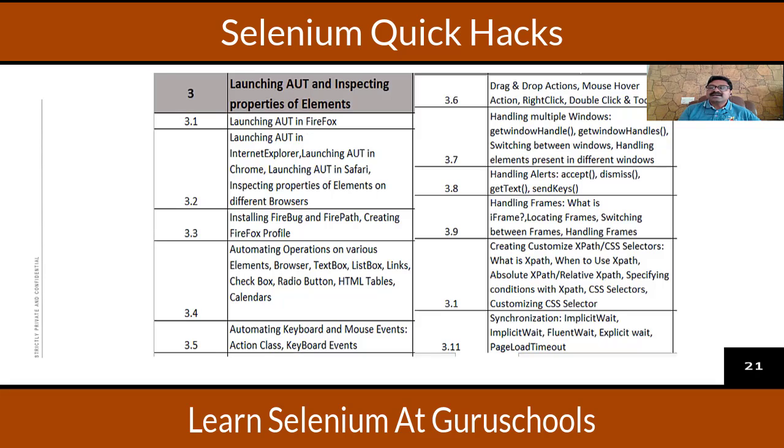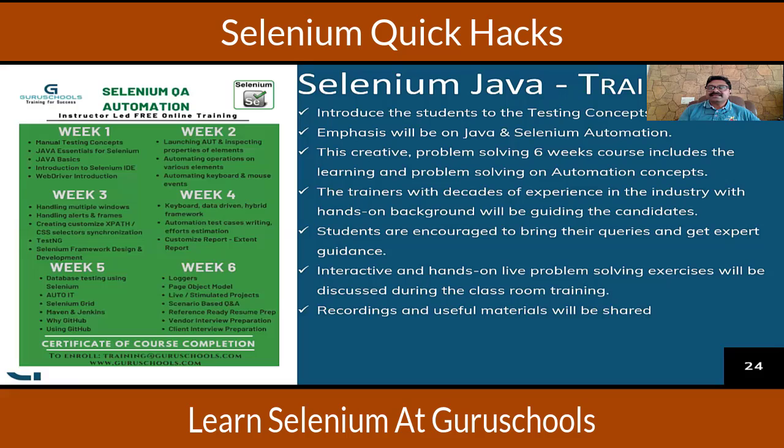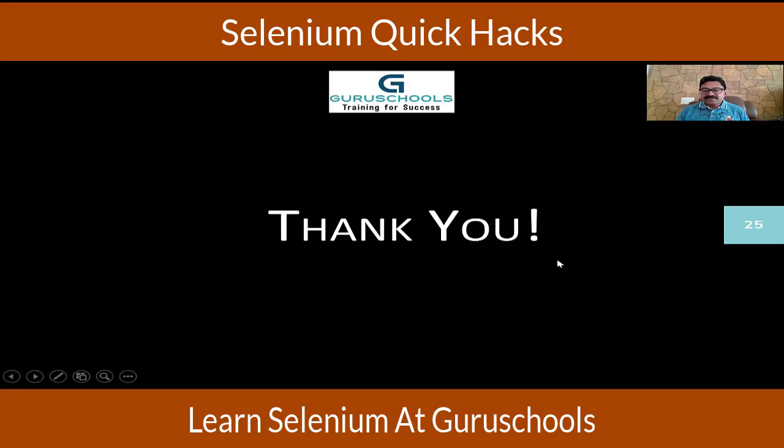We will be training you on all these concepts on a live project. You will enjoy the whole training through live sessions, assignments, interactive sessions, and clarifications. If you have any questions, feel free to contact inquiries at guruschools.com or training at guruschools.com. Our official website is guruschools.com. Thank you, and have a wonderful day.